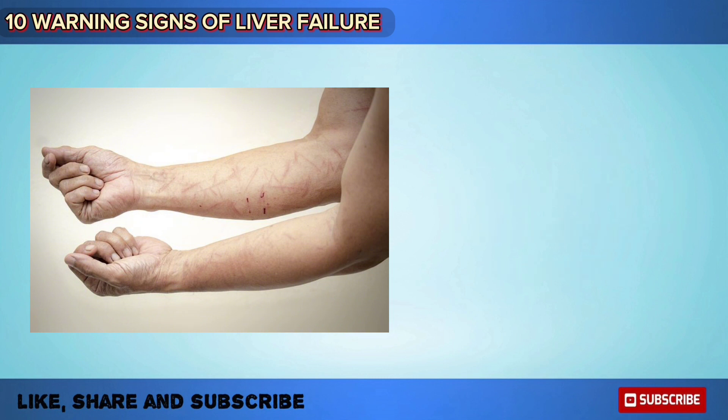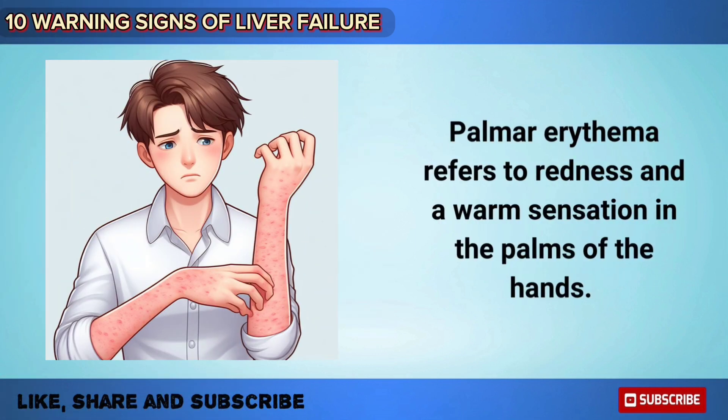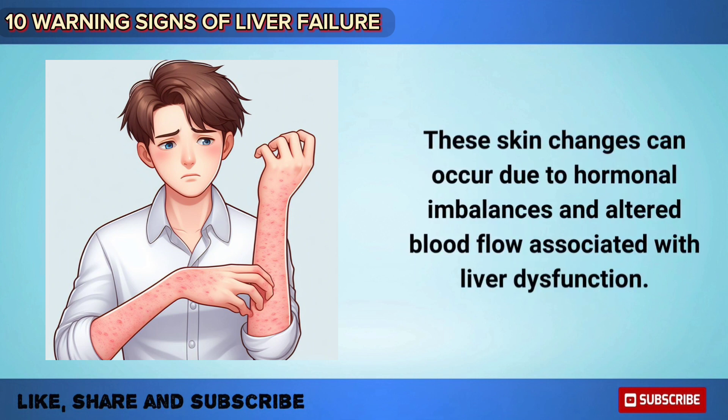Spider angiomas are small red blood vessels that appear on the skin, often resembling a spider web with a central red spot and radiating legs. Palmar erythema refers to redness and a warm sensation in the palms of the hands. These skin changes can occur due to hormonal imbalances and altered blood flow associated with liver dysfunction.